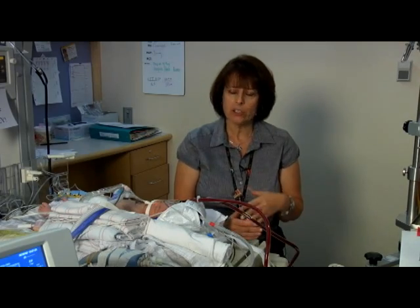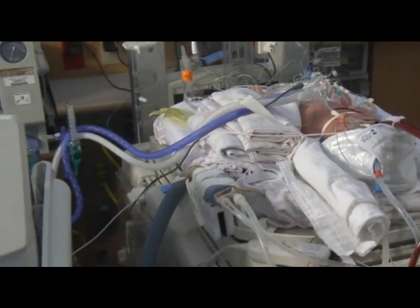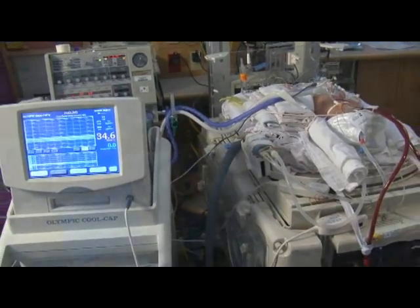We are able to provide this as the second neuro NICU in the country, as one of our fundamental new technologies that we use. Phoenix Children's Hospital has been incredible and innovative in allowing us to acquire this equipment. This is state of the art.